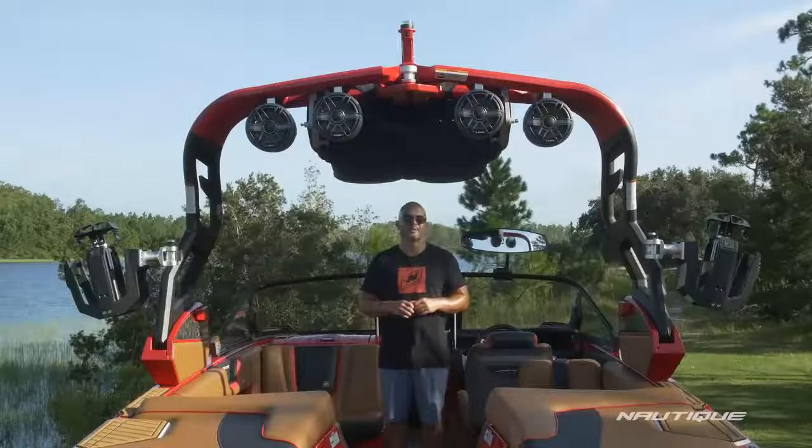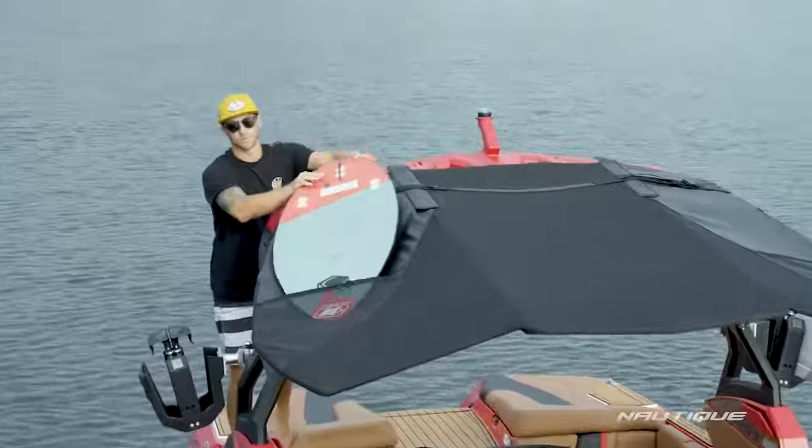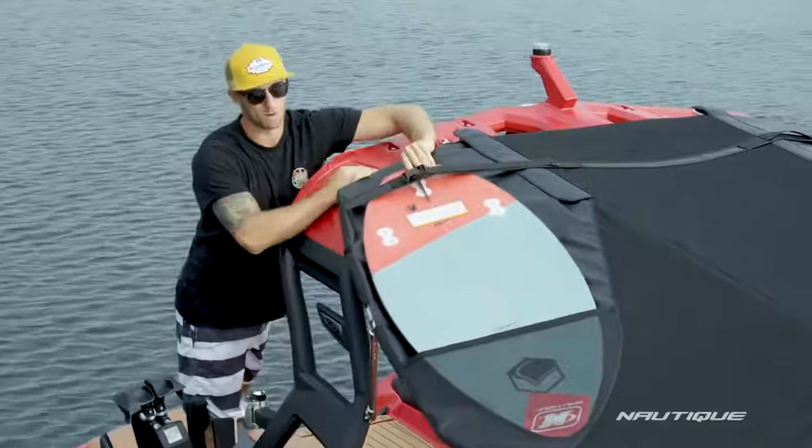If you're one that likes to get away from the sun throughout the day you want to opt for our Nautique tower-mounted bimini with surf pockets. Not only does this maximize your shade in the cockpit, it also gives you extra surfboard storage for two boards on top of the tower.